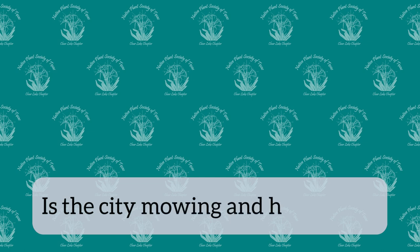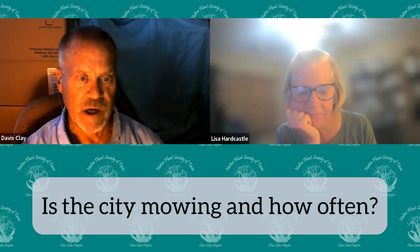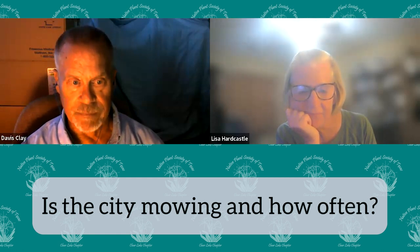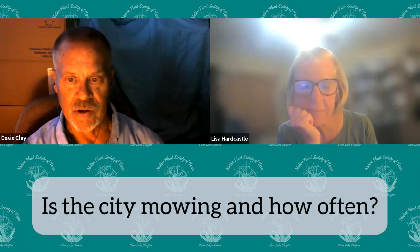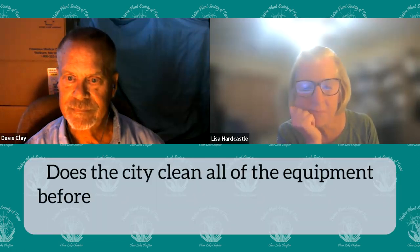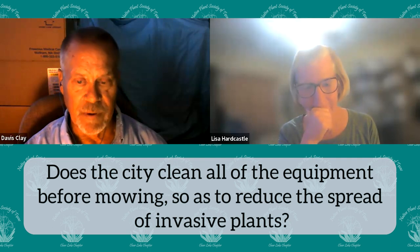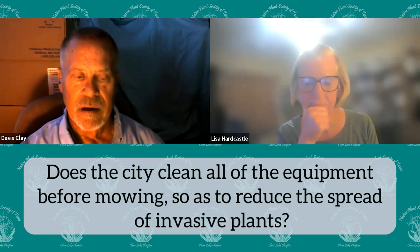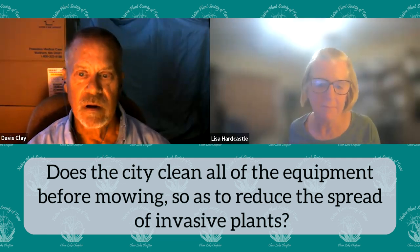Q: Is the city mowing and how often? The city mows once a year. They were mowing about three times a year, but we got them to commit to only once a year, hopefully in the late winter after all the bioactivity is finished. They're open to our suggestions and really working with us on that. Q: Does the city clean all equipment before mowing to reduce spread of invasive plants? Great question. I've talked with them about that and they say they do clean it. That's a good point to re-emphasize and we'll go over it again at our next meeting.